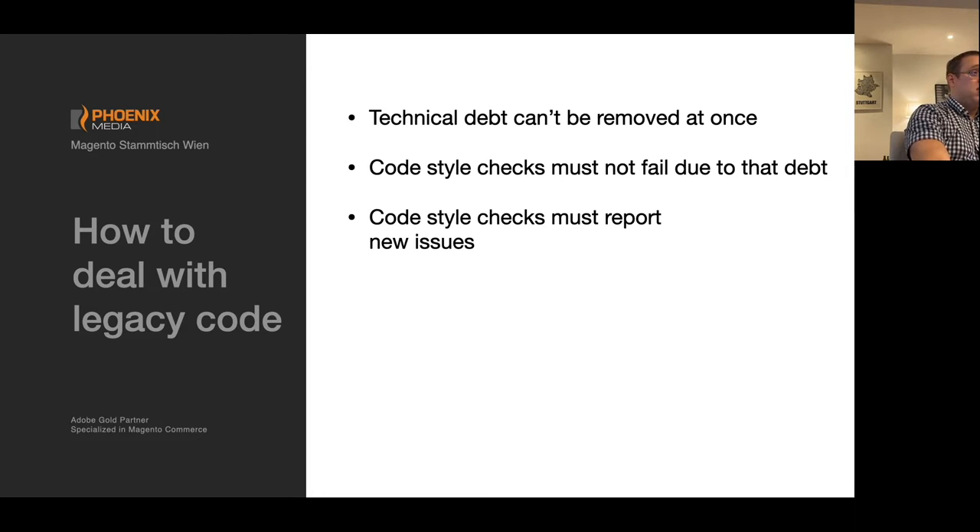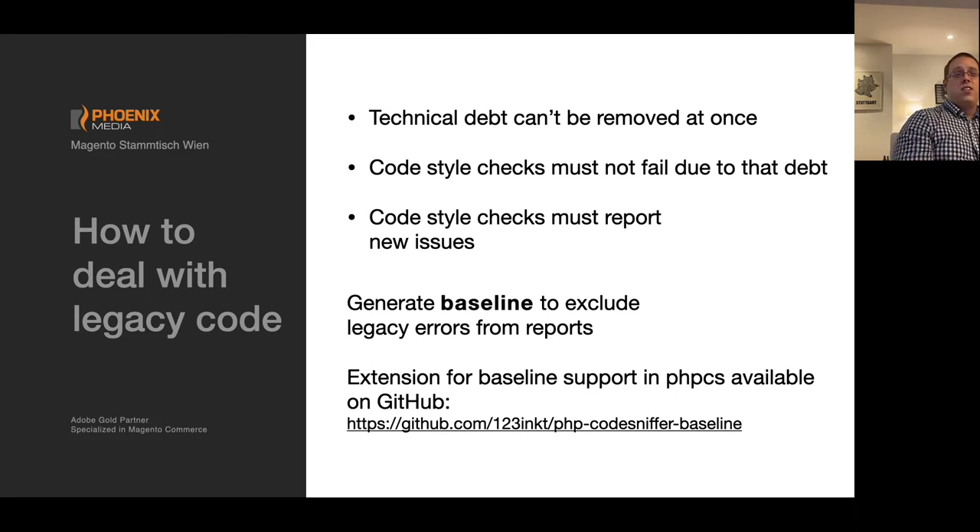You can define a baseline — exactly. Baseline creation gives you the opportunity to exclude old issues that are already in the code from the checks. These baseline generations are supported out of the box by the static analysis tool and by PHP Mess Detector. For the Code Sniffer it's not included out of the box, but there's an extension available for that, so it can also be handled and it's no big deal.